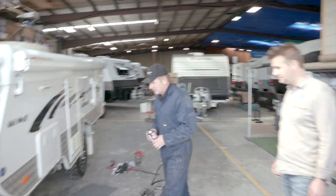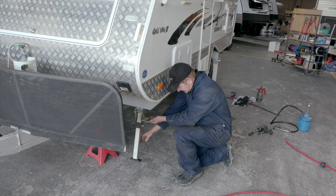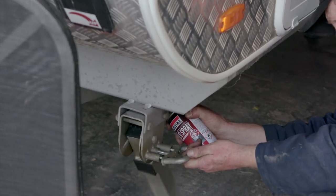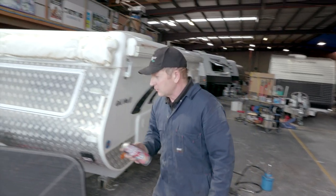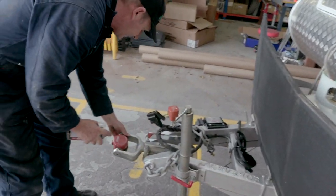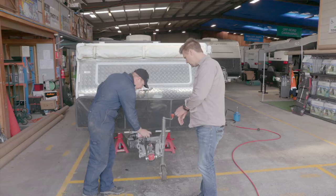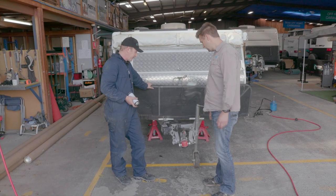To finish off the service, we will quickly lubricate all the stabiliser legs and just the main mechanisms, and also just a little bit of spray on the jockey wheel and around the coupling — just any moving part, just a little bit of lubricant. So that's it, that's pretty much it.